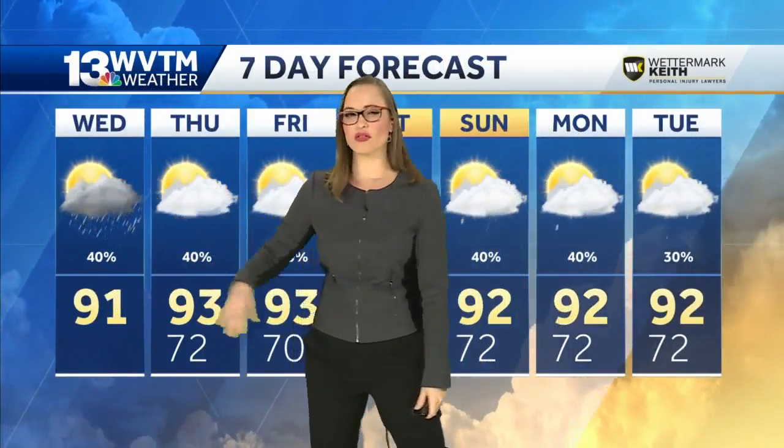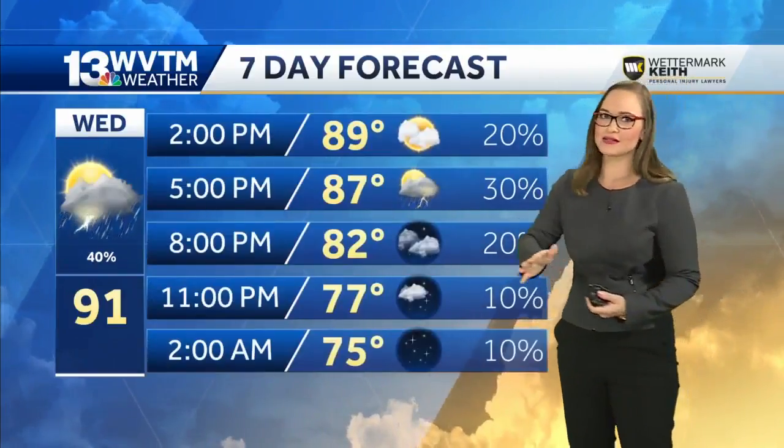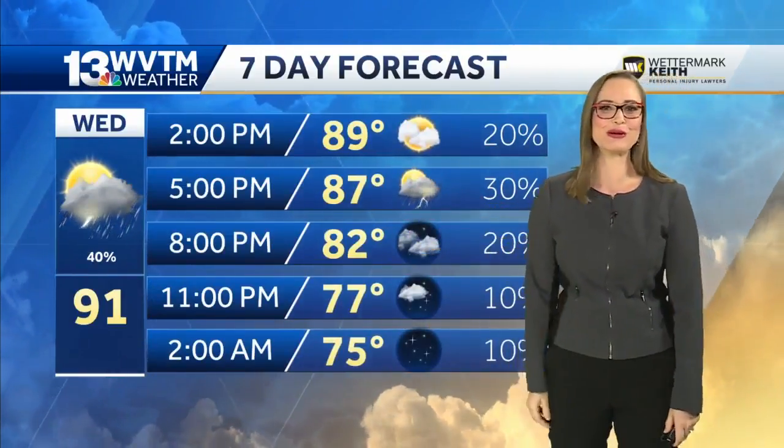In your seven day forecast, we have those rain chances each day, but they do look a lot more widespread over the next couple of days because we're underneath that stalled out boundary. Your forecast for today still holds a chance for rain, so if it hasn't rained at your house yet, don't give up hope — it does look like we'll have a few more thunderstorms by five.